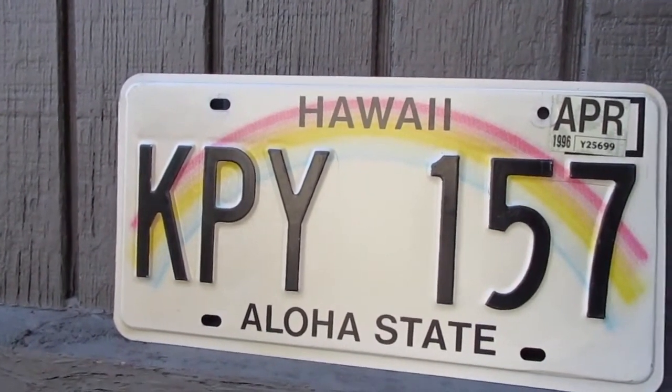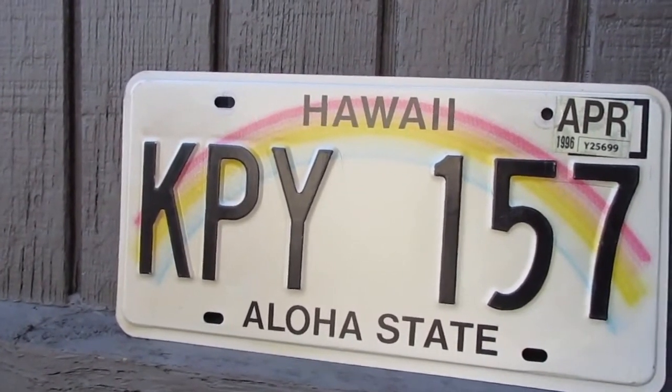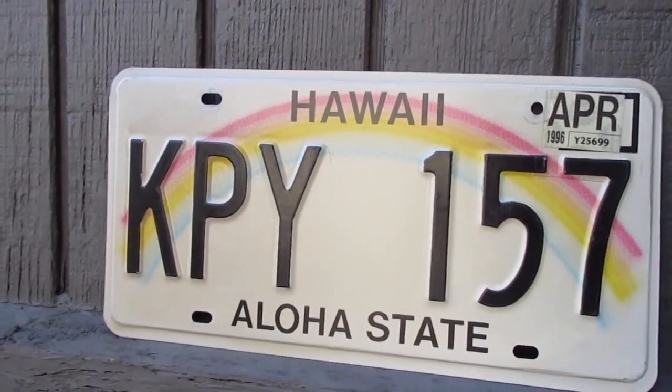But yeah, that's the Hawaii license plate. I want to thank you guys so much for watching. Be sure to hit that subscribe button if you haven't done so already. And as always, have a great rest of your day.